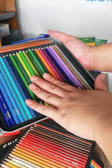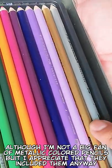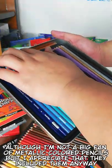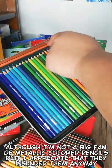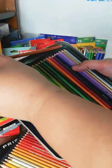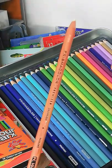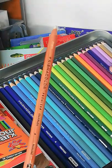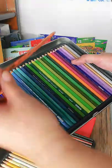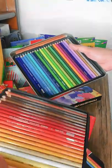Prismacolor also included a gold and a silver pencil, and what I love about the packaging is that there's a space at the top where you can put an extra pencil. I put my Prismacolor colorless blender there — and that completes the whole set.